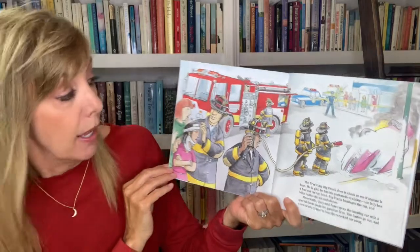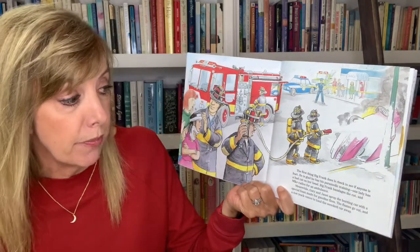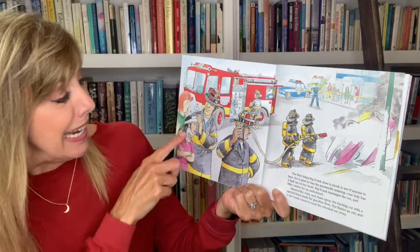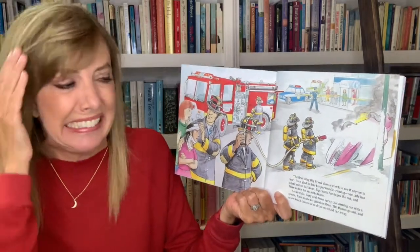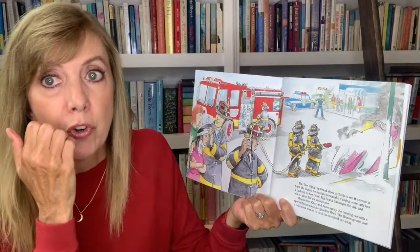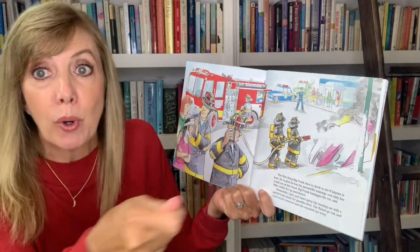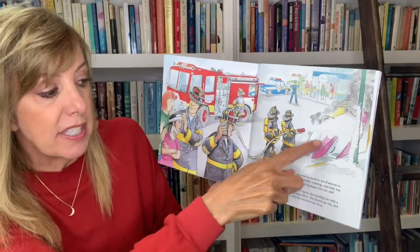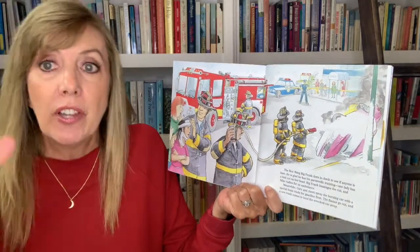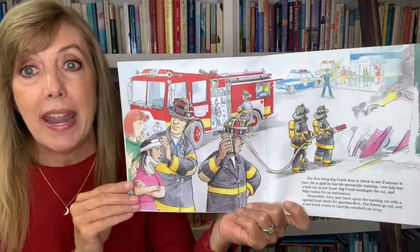The first thing Big Frank does is check to see if anyone is hurt — he is glad he's had his paramedic training. One lady has a bad cut on her head. Big Frank bandages the cut and Mike radios for an ambulance. Meanwhile, Gary and Janet spray the burning car with a special foam made for gasoline fires. The flames go out and the tow truck comes to haul the wrecked car away.